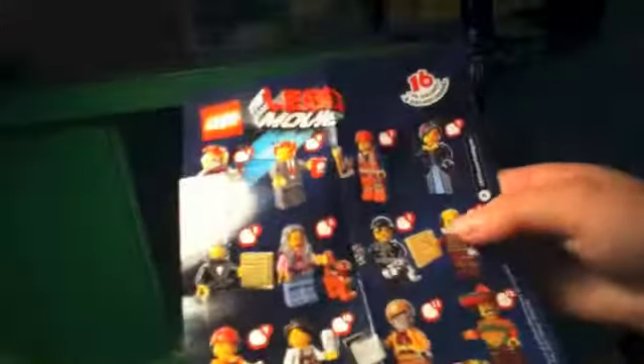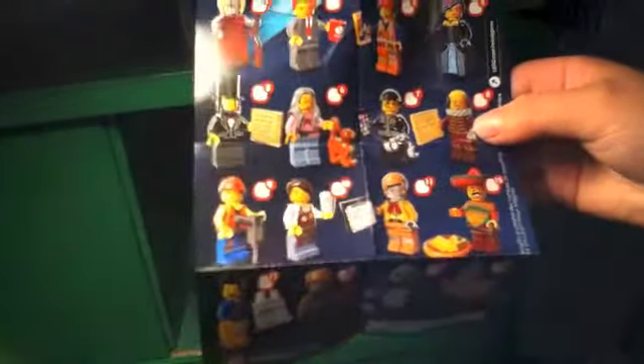Let's check out who we've got on our checklist. We've got Lord slash President Business, and we have Abraham Lincoln.